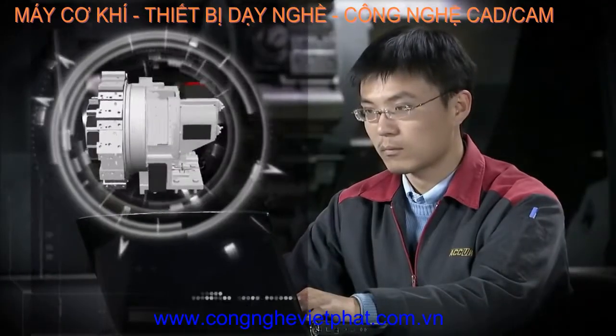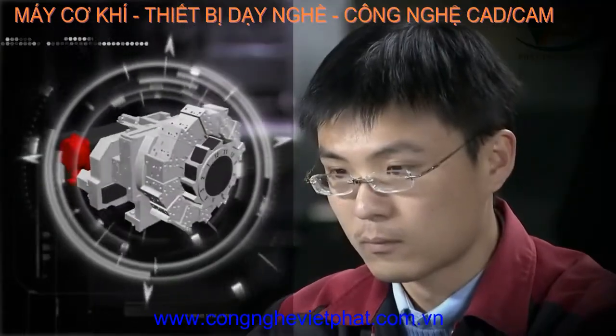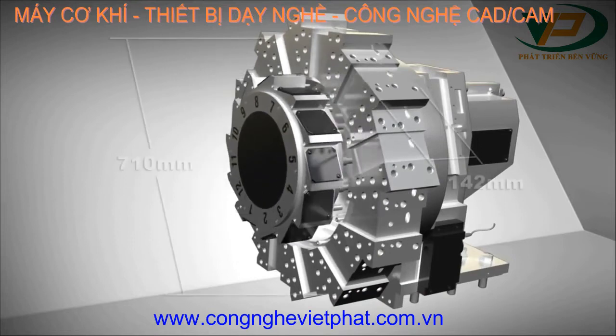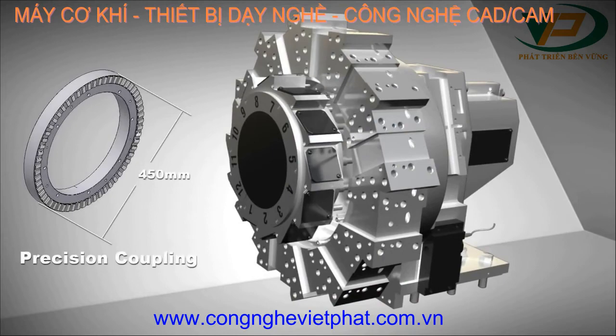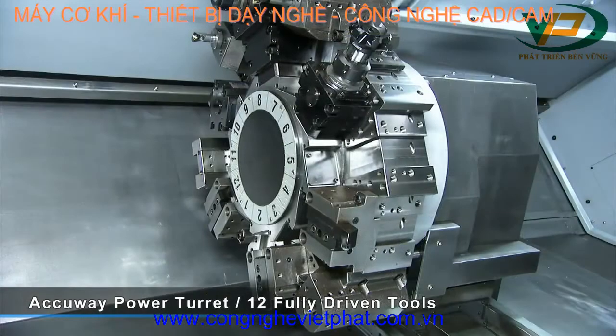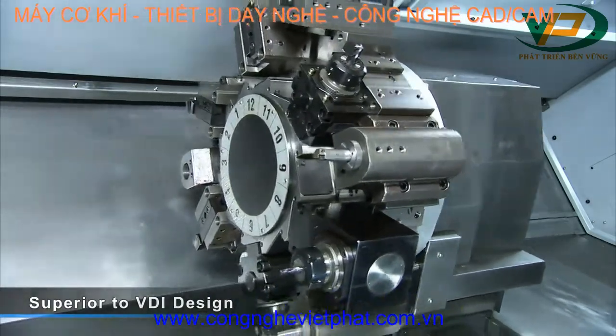This power turret is designed and built by Accuway themselves and has a host of special performance features. To cope with heavy cutting demands, the Accuway tool turret features an extra large coupling for the disc and uses a special driving method that is superior to the VDI design.